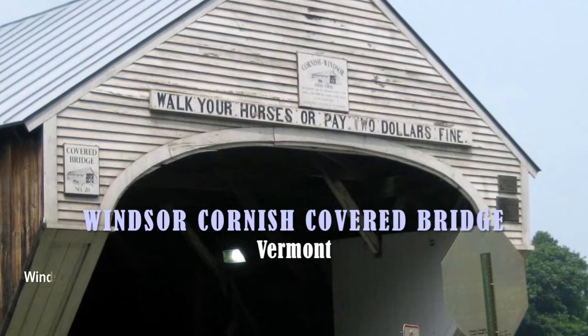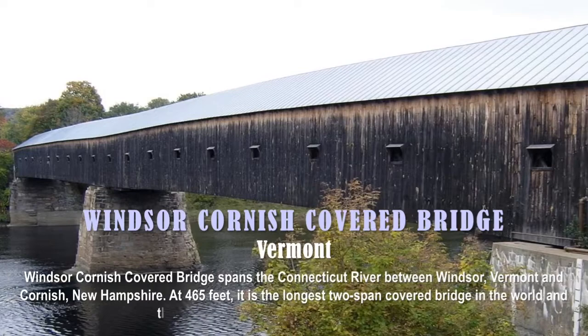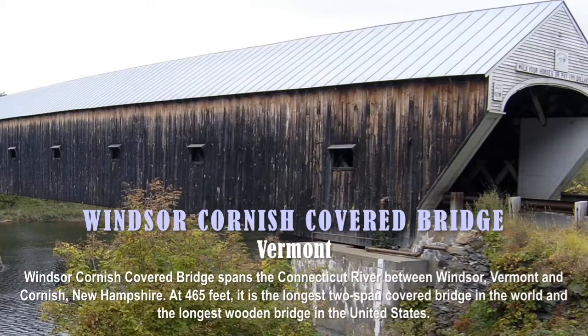The answer is the Windsor-Cornish Covered Bridge, located in Vermont. It spans the Connecticut River between Windsor, Vermont, and Cornish, New Hampshire. At 465 feet, it is the longest two-span covered bridge in the world and the longest wooden bridge in the United States.